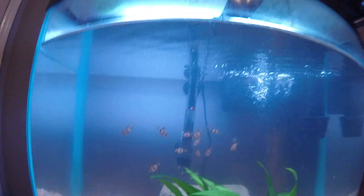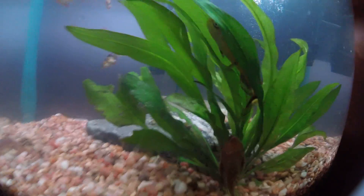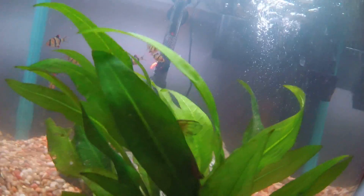Here are all 12 of my tiger barbs. I have a — I think it's called an eclipse catfish right here, and a pleco. You can see his fin — let me think — eclipse catfish.